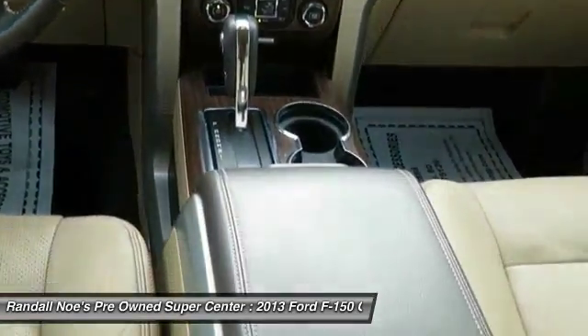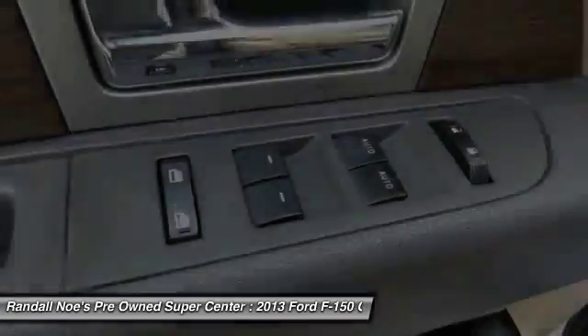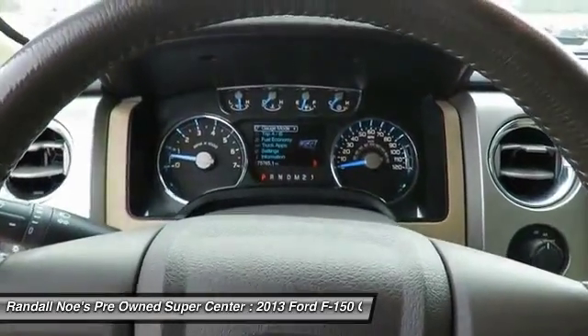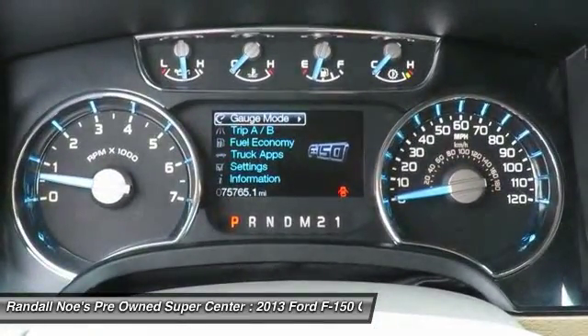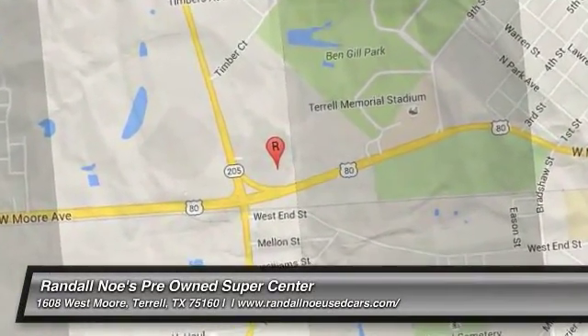So come in and take a test drive today. We'll see you next time.